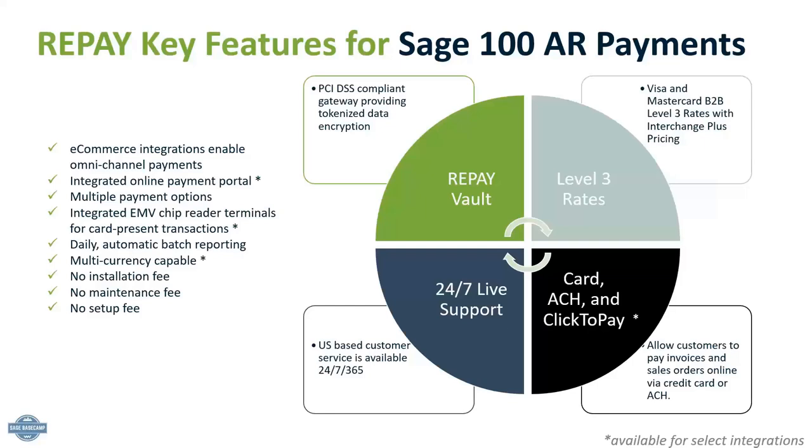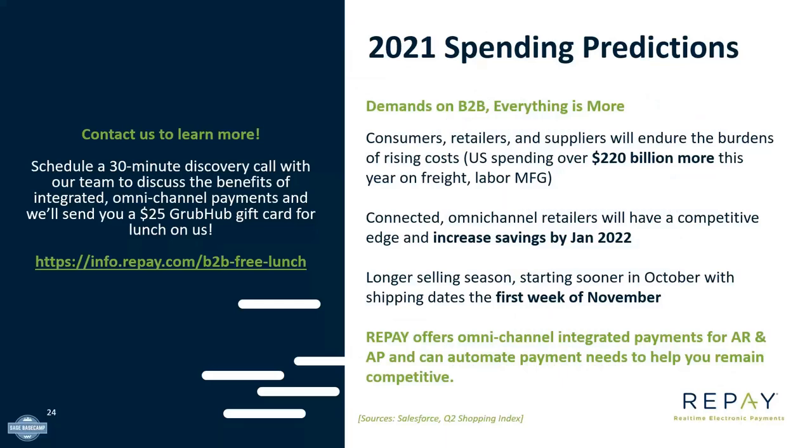Click2Pay is also available to embed in invoices or sales orders for fee payments. Additional key features Repay offers for your Sage 100 accounts receivable payments include e-commerce integrations for omnichannel payments, multiple payment options, integrated EMV chip reader terminals for card-present transactions, multi-currency capability, and no installation or setup fees. This holiday season is going to be costly for everyone, with rising costs in manufacturing, logistics, and labor. We foresee connected retailers with an omnichannel presence making the most of the acceleration of e-commerce this holiday season. We hope you leverage our resources to make this holiday season smarter, easier, and more successful. Please feel free to reach out to learn more about our payment processing solutions for your Sage 100 system.